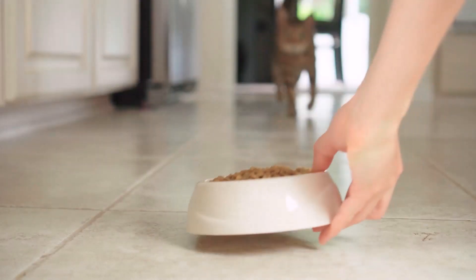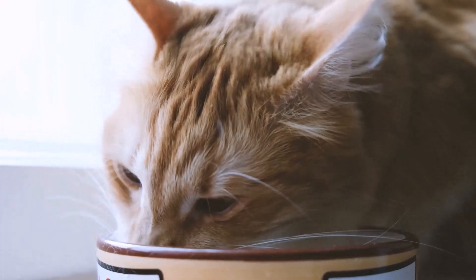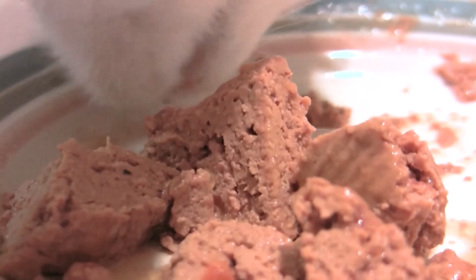Nutrition also plays an important role in keeping indoor cats. A balanced and healthy diet is essential to ensure that the cat lives a long and healthy life. Here's a tip: just ask your vet for recommendations.